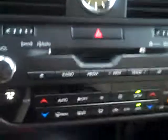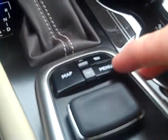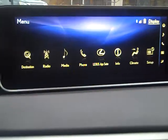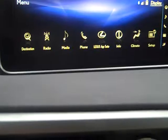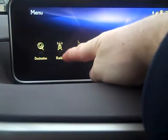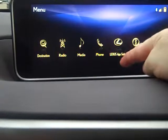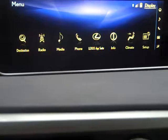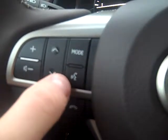Now I know what you're thinking — Sam, there's got to be a glossary on how to make sure I know how to speak to the car. Yes, we do have a glossary. I'm going to hit menu. You'll have all these different icons like destination, radio, media, phone, app suite, info, climate, and setup. A lot of those commands you'll find when I hit the talk switch.